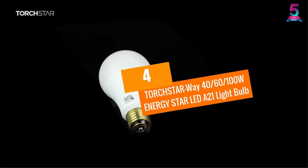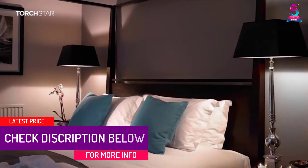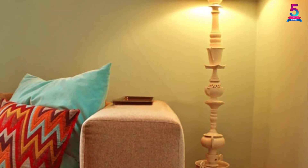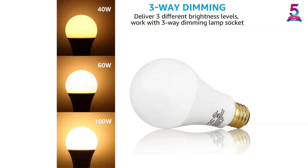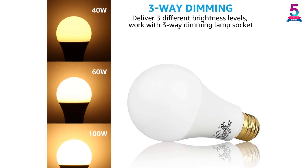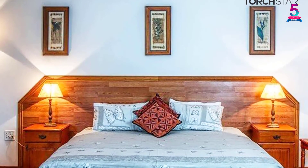At Number 4: Torchstar 3-Way 40/60/100W Energy Star LED A21 Light Bulb. This large, powerful 3-way LED light bulb from Torchstar offers 40/60/100W equivalent daylight. It is made with an attractive white finish and is ideal for everyday usage. It is a perfect replacement for the incandescent bulb, with 85% less energy consumption, saving you money on electricity bills. With 800 lumens high brightness, it lights up even high-end corners and achieves a 3-way dimming function. The bulb has a 270-degree wide beam angle that delivers well-balanced lighting without any glare or flickers.